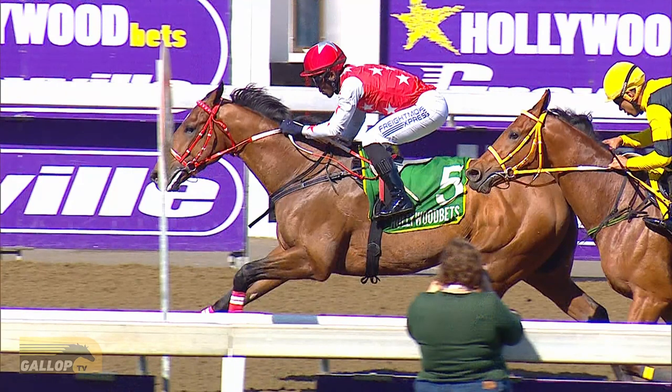Well done to Robert Carty, trainer Michael Miller and all the winning connections. Great run there from number four 99 Heroes as well — a one-two for the Mike Miller yard.